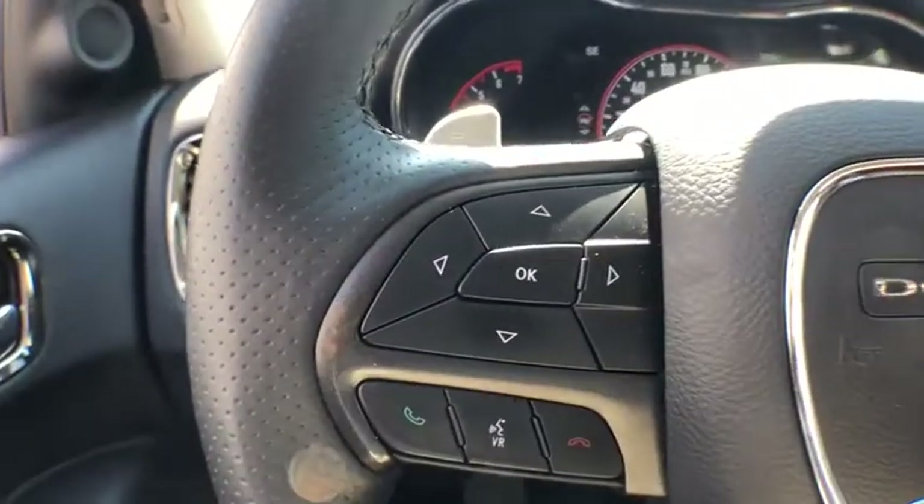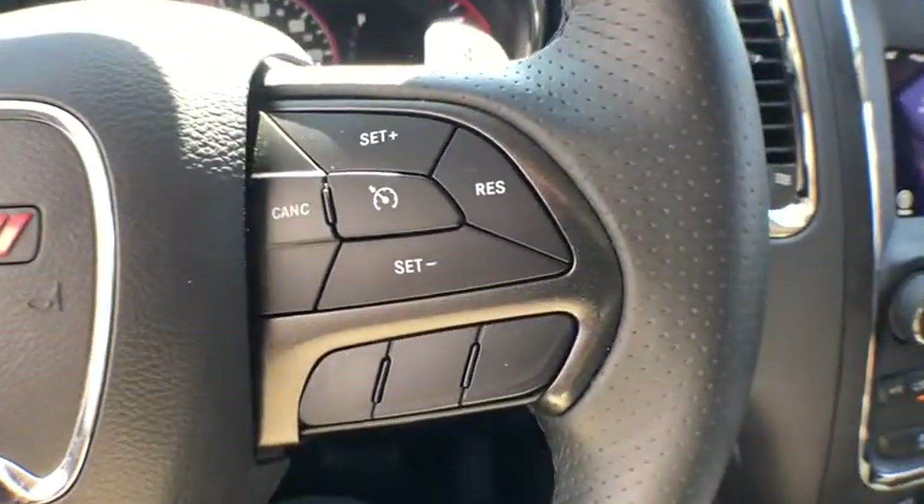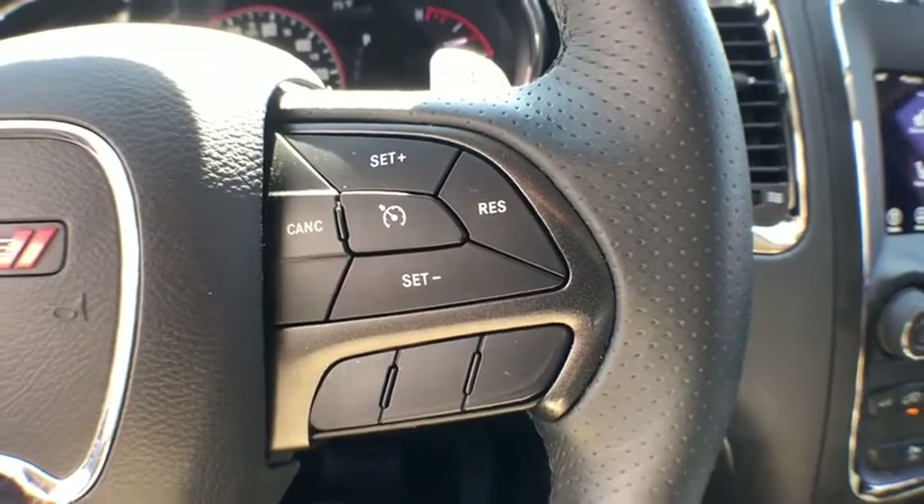Security system, compass, heated steering wheel, electronic stability control, fog lights, power windows, trip computer, heated front seat, rear window defroster, tachometer.